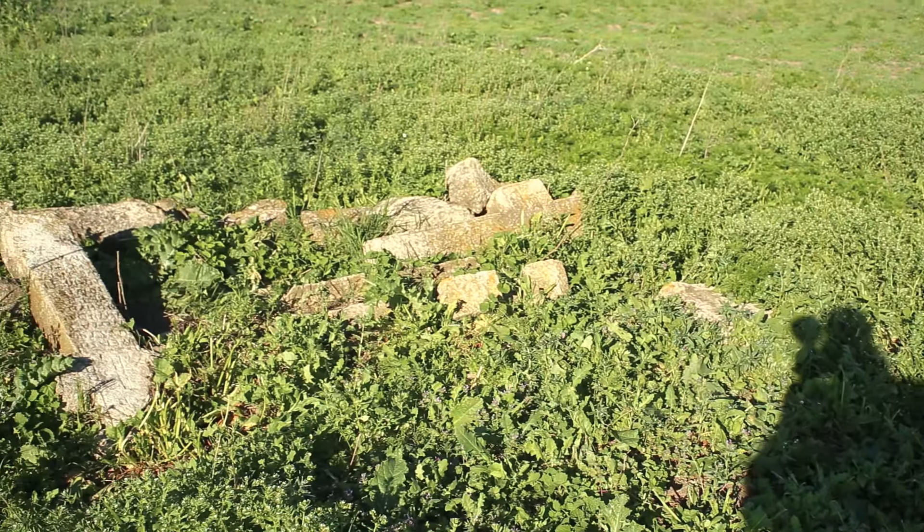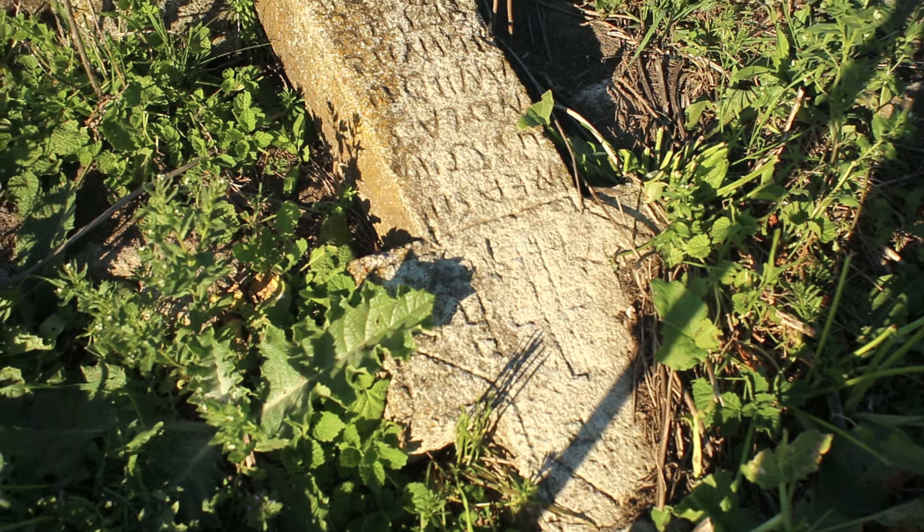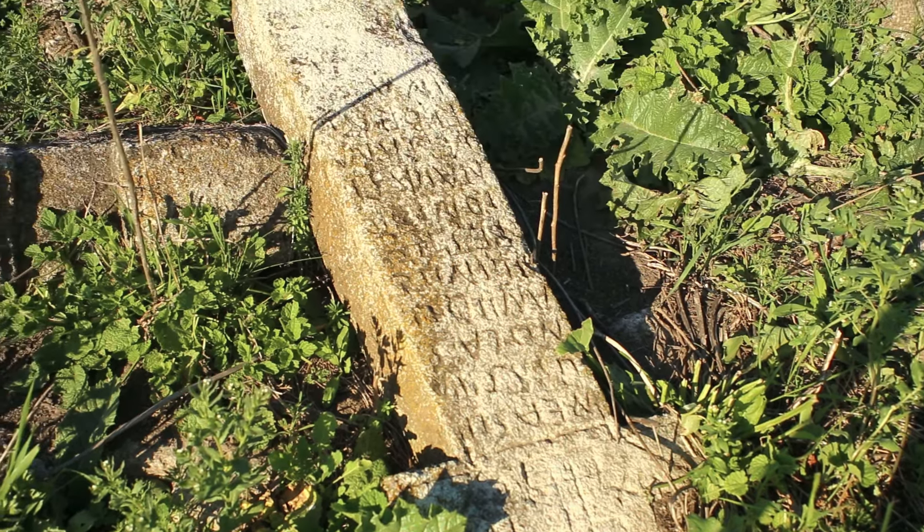The crosses encountered and gathered from time to time during agricultural works are brought here, in a corner of the cemetery and unceremoniously dumped in a pile.